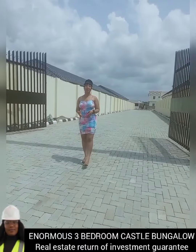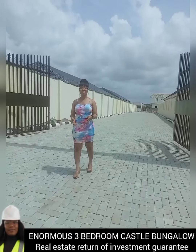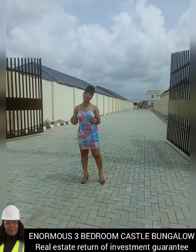You can never go wrong when investing in our Awuyaya Castle Roya project. Today I will tell you the reasons for you to invest in these castle properties.